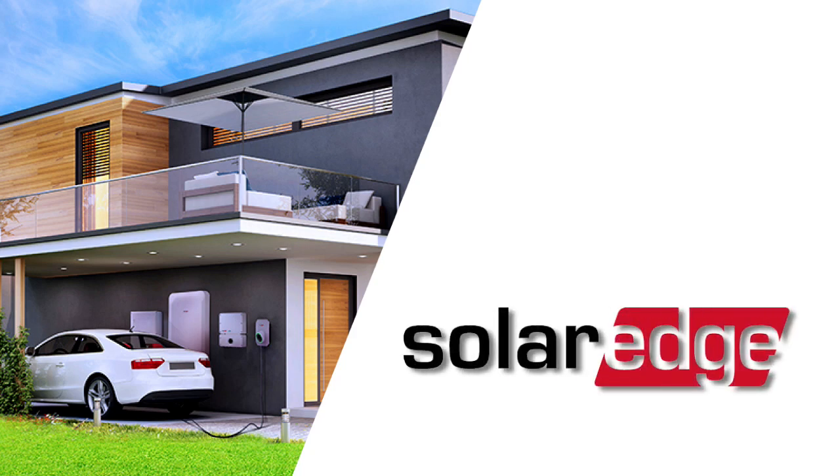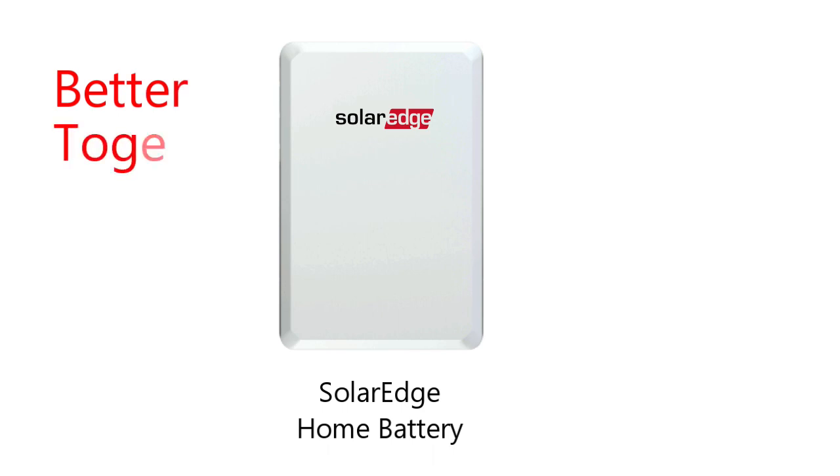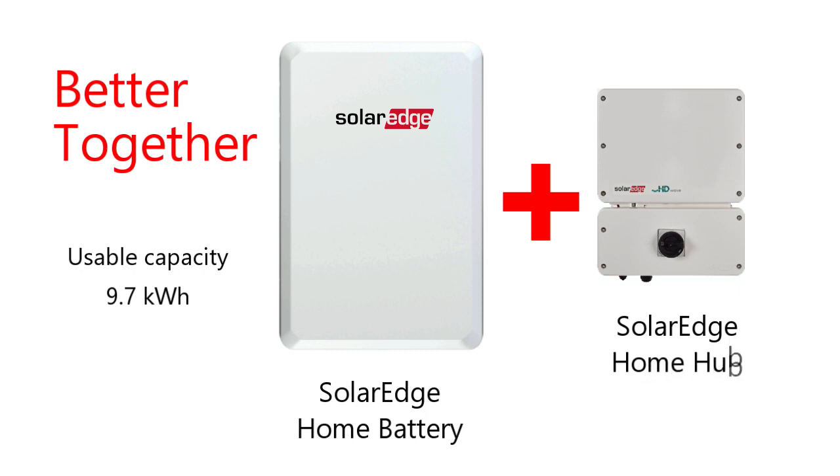In this video we'll review the SolarEdge Energy Bank battery backup system. The SolarEdge home battery is designed to work with the SolarEdge home hub inverter.